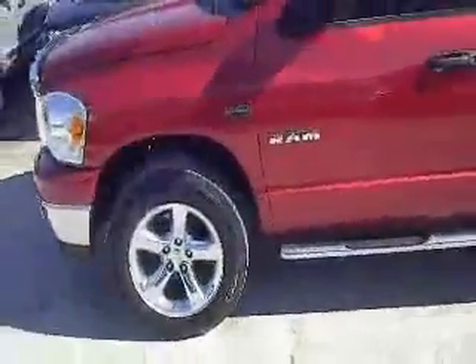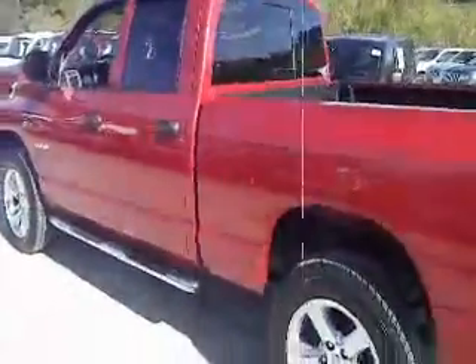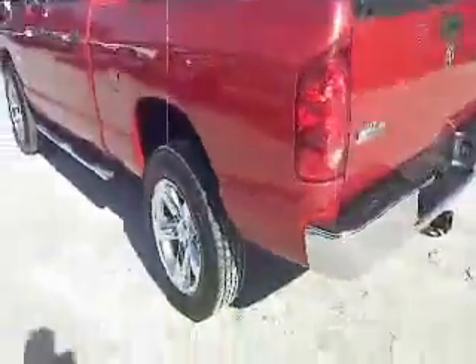Going down the side you'll notice you have 20-inch 5-spoke chrome rims, Goodyear tires, a running board to help you get into and out of the vehicle more easily, and good tread on the tires.